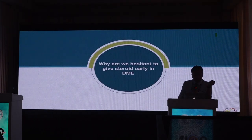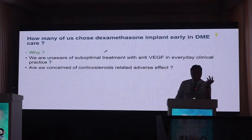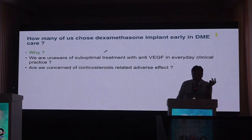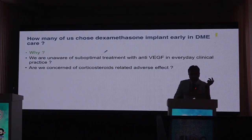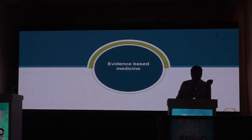If there is so much evidence, why are we hesitant to give steroids early in the care of diabetic macular edema? There can be many reasons — in busy OPDs we may be unaware of sub-optimal anti-VEGF treatment, or there may be hesitancy due to concern about side effects such as increased IOP or cataractogenesis from corticosteroids. These factors are the primary reason steroids are not used as first-line therapy in DME.